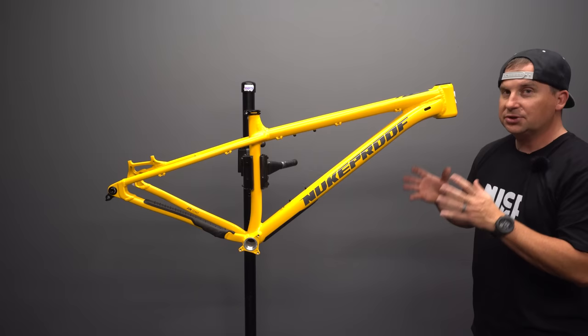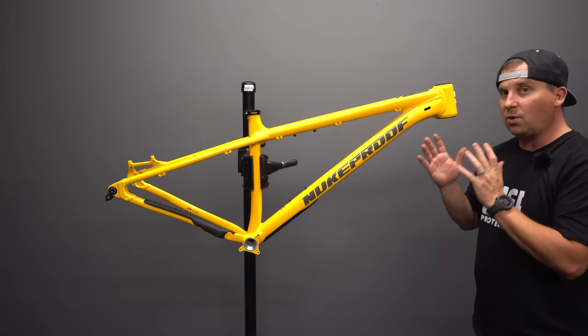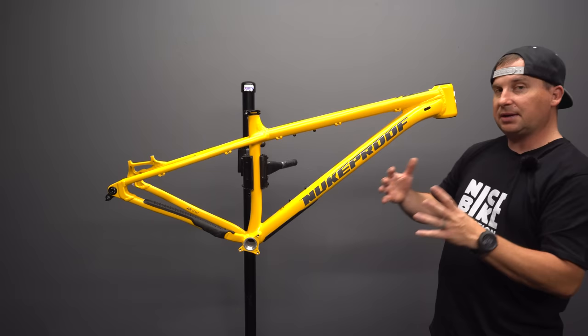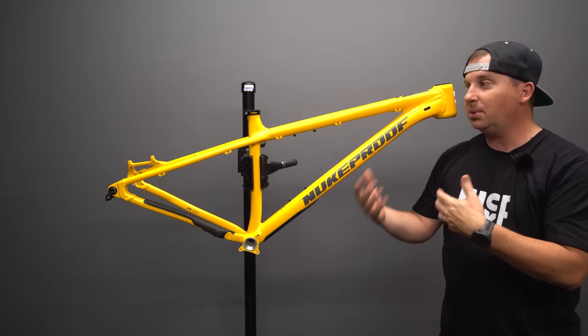This frame is available either as a 27.5 or a 29er — they're not the same frame. Both are designed around a 140mm fork. This is the 29er model, which has a slightly longer chainstay to fit the bigger wheel. The 27.5 has a more tucked-in 422mm chainstay for a more playful, agile feel, which works because the smaller wheel fits in there.